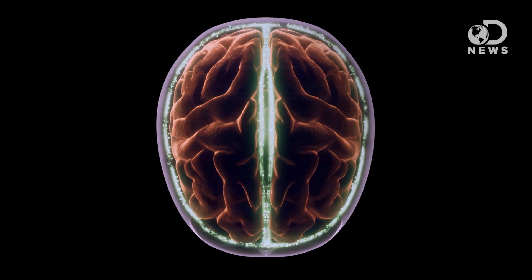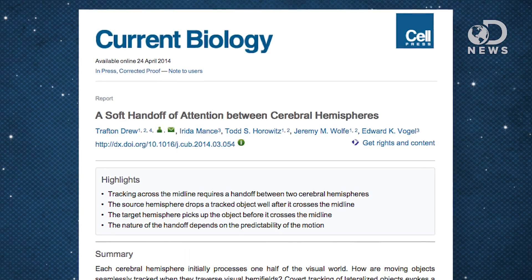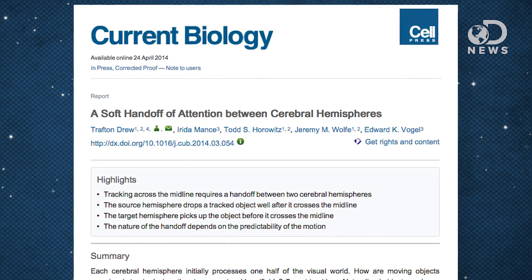The brain is divided into two halves, the left hemisphere and the right hemisphere, and they're connected by a bundle of fibers called the corpus callosum. So what happens when you're playing sports or driving and something moves from the right side of your brain to the left side? Because the left hemisphere controls the right side and the right hemisphere controls the left side, each side has to hand off information to the other all the time. A new study in Current Biology explores how the human brain accomplishes this feat without ever dropping the ball.